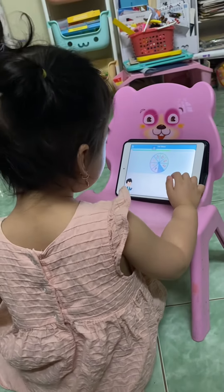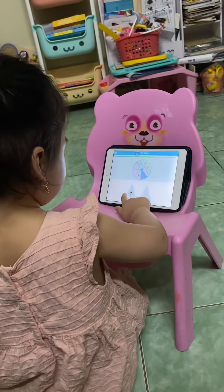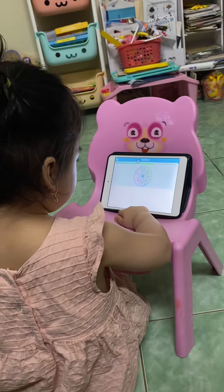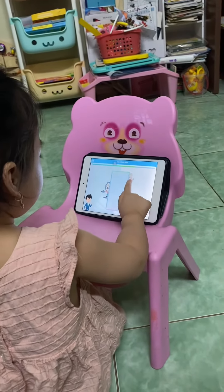Find the missing piece of the wheel. Do you know the other half of the picture on the left?